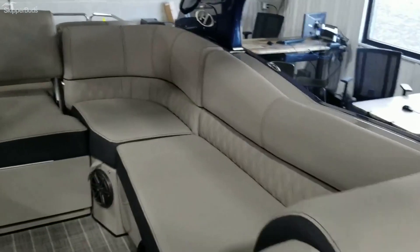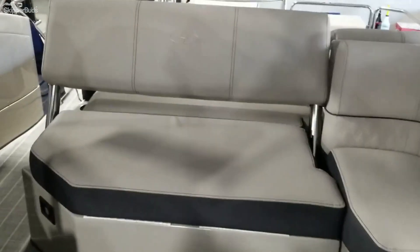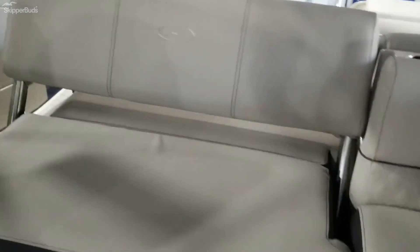Side entry. Flip-flop seat in the back there that can flip the other way so you can lounge facing the rear.